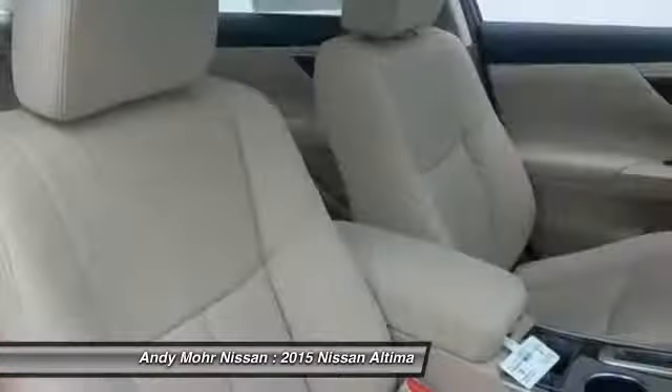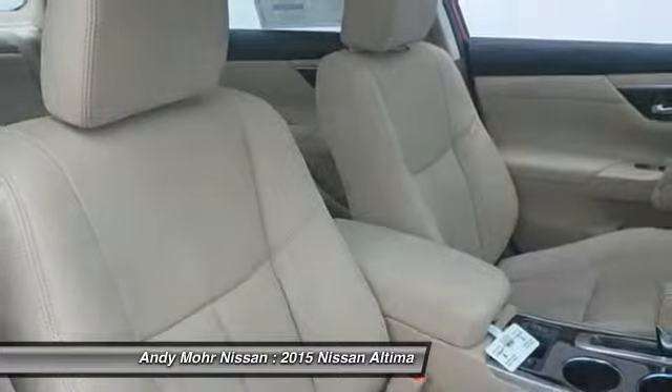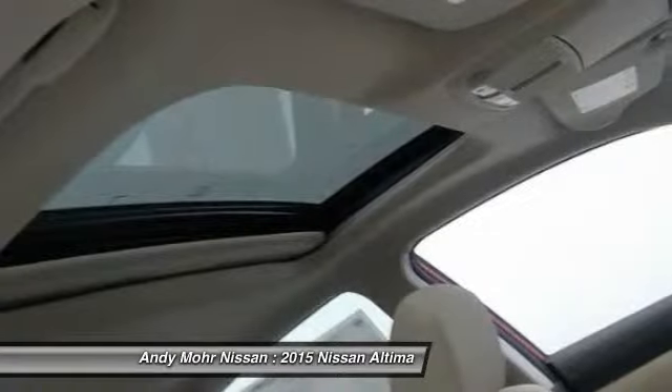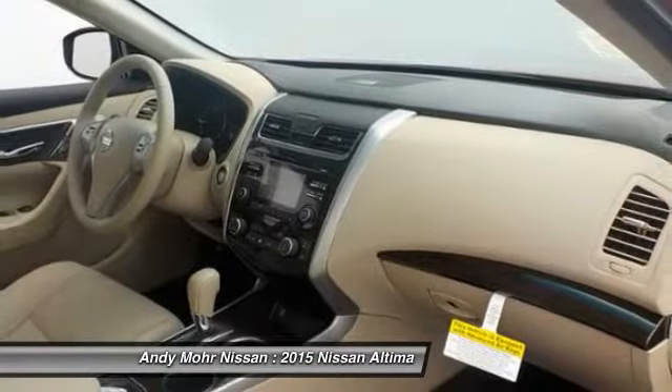Rear defrost, FWD, security system, trip computer. If affordable style and reliability are what you're looking for, this vehicle couldn't be more perfect. Drive it today.